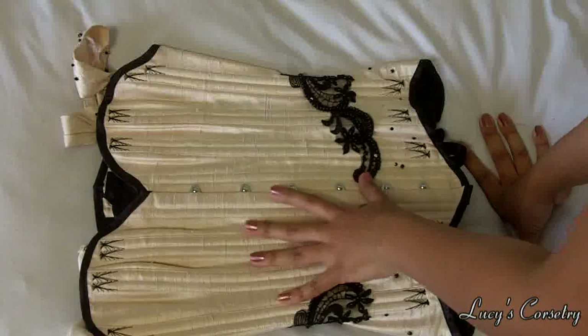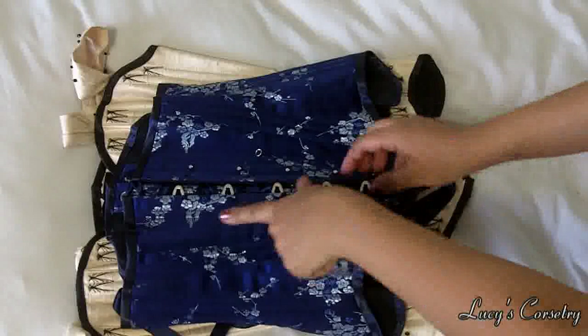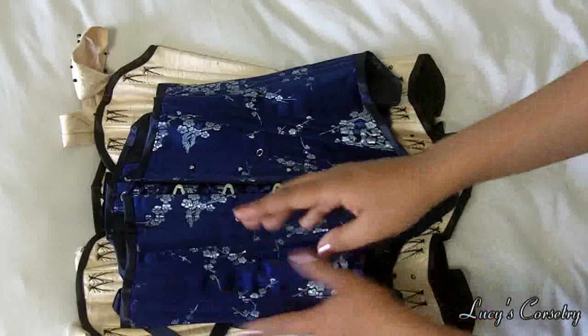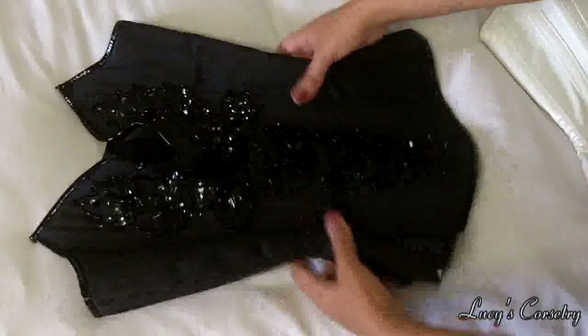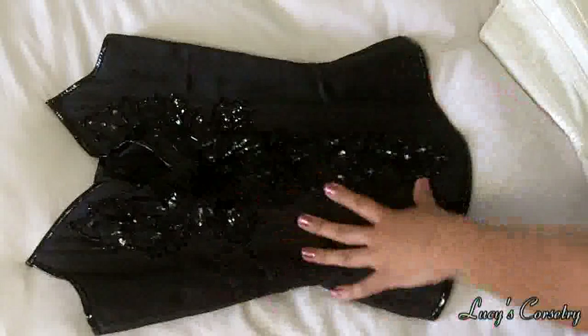Here are the two corsets I own from Serendi. This one is the overbust that I had as the featured corset for January. This is the underbust corset with the chain details taken off — I take the chains off for storage so they don't catch and make pulls in the silk. I reviewed this one last year as well. Now moving on to the Pumaan corsets — I have three from him.